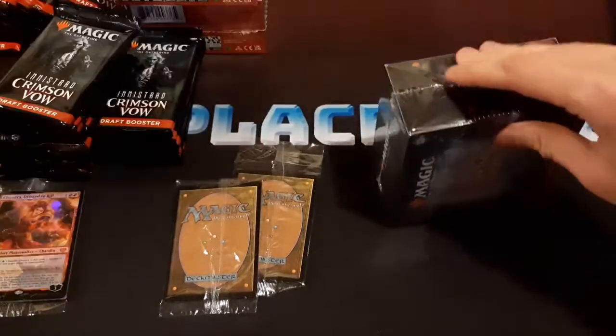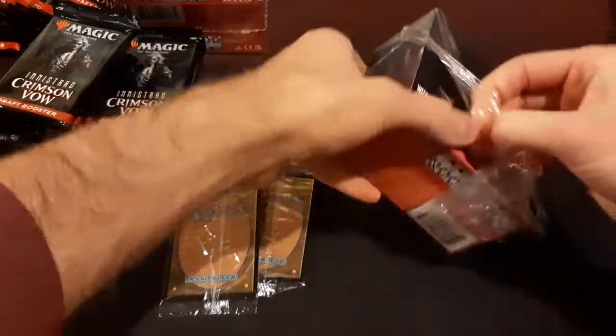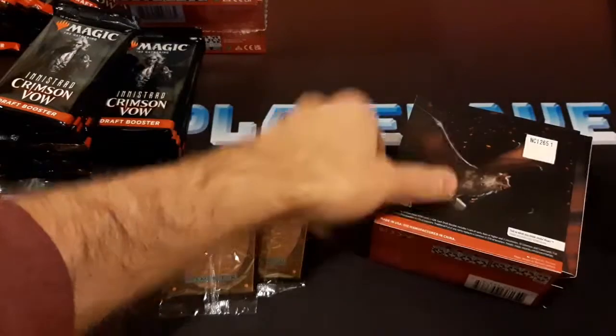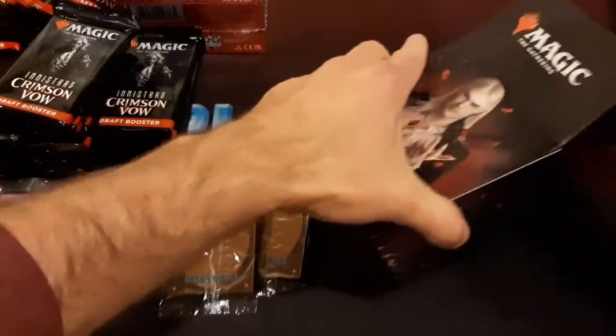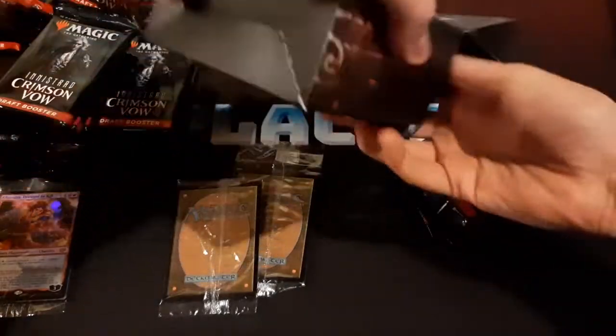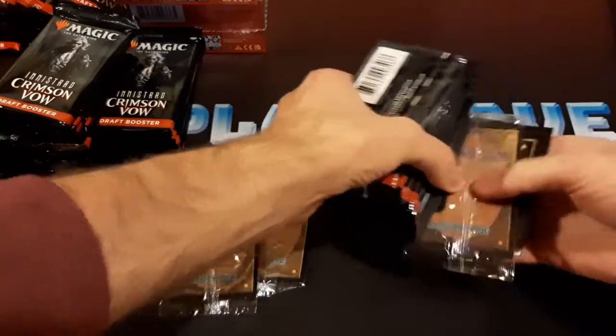Manufacturing errors like that do tend to just happen. If it's missing a pre-release promo, it doesn't automatically mean that someone opened it, took the thing out, and resealed it trying to pull a fast one on you. I wonder though — if I contacted Wizards about that, would they send me out a promo card or something?